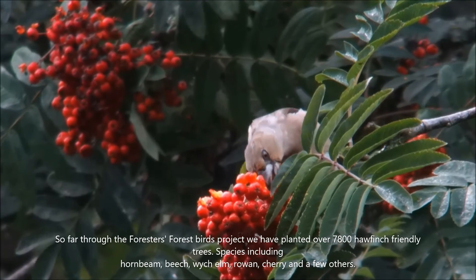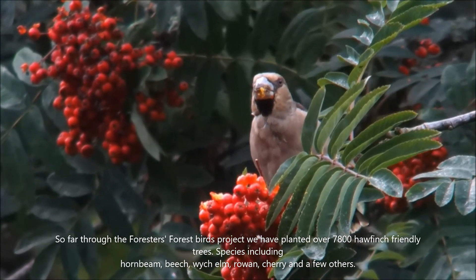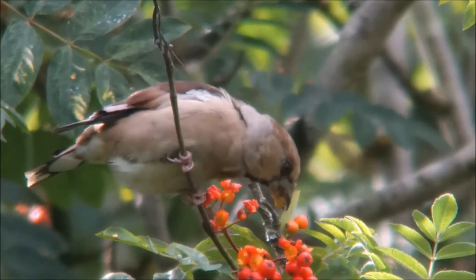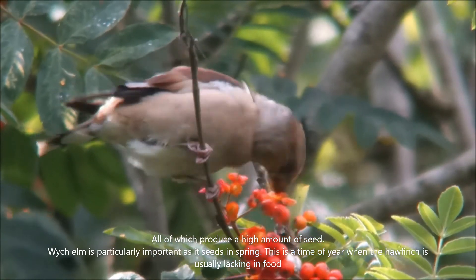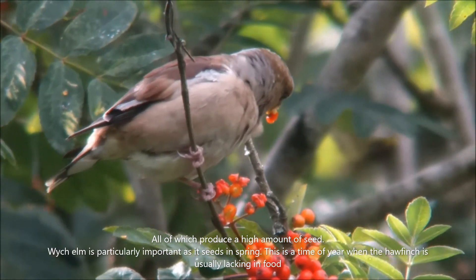So far through the Forestless Forest Birds project, we have planted over 7,800 Hawfinch-friendly tree species, including hornbeam, beech, wych elm, rowan, cherry, and a few others — all of which produce a high amount of seed. Wych elm is particularly important as it seeds in spring, and this is the time of year when the Hawfinch is usually lacking in food.